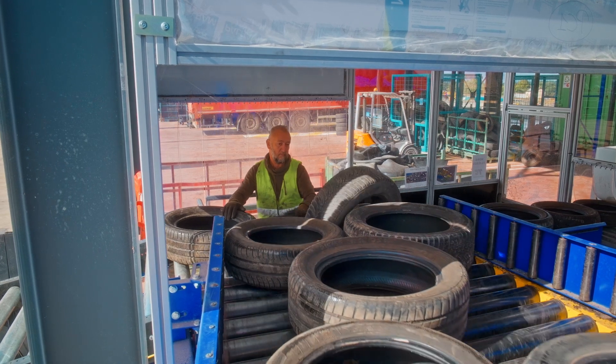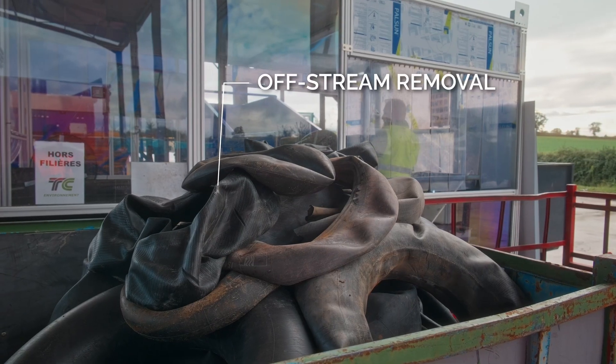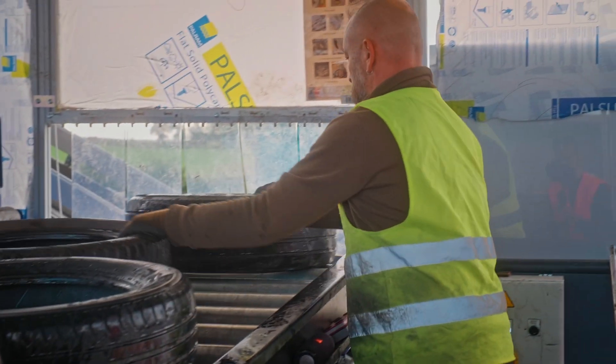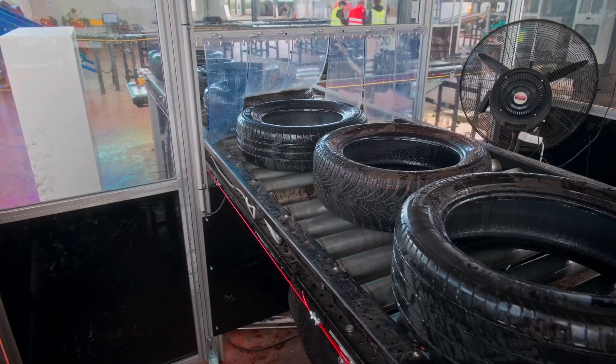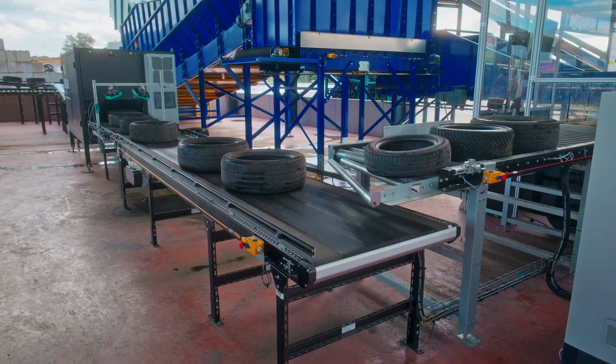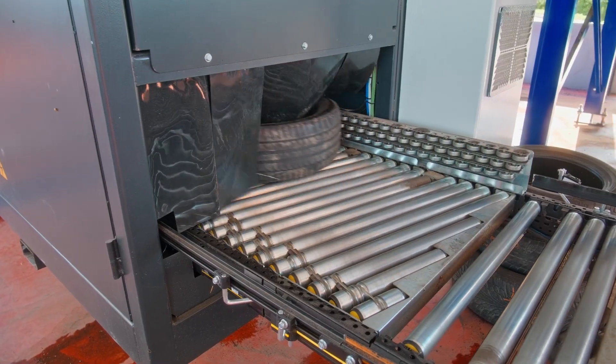The tires pass through the pre-sorting stage, where contaminants like disc brakes, inner tubes, and colored tires are removed from the line, and an operator aligns the tires to ensure they are correctly positioned for processing. This alignment stage is crucial for maintaining the efficiency and accuracy of the subsequent identification process.